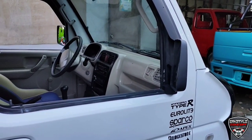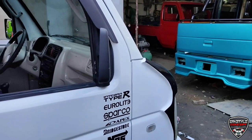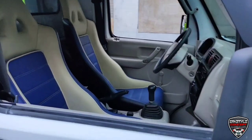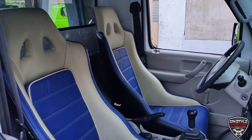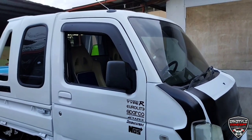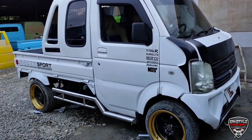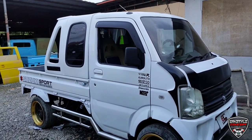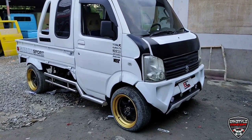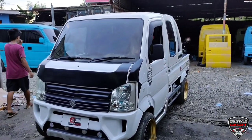Kadalasan kasi sa mga headlight ng DA63 galing Japan, pagdating dito sa Pilipinas medyo malubog na kasi mga ka-idol — hindi na malinaw, medyo pangit na tingnan. Yung unit mo sobrang ganda, tapos pagdating sa headlight, blurred na yung headlight. Mawawala lahat — mapupunta doon sa headlight yung atensyon ng tao. Kaya ako mismo nagsuggest na palitan natin ang headlight ng DA64W. Kasi yung mga headlight ng DA64W galing Japan, talagang kadalasan magaganda, malinis pagdating dito.